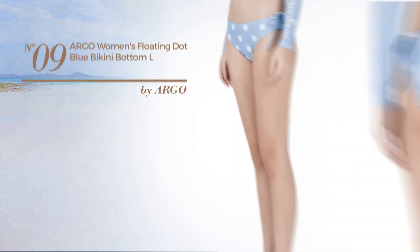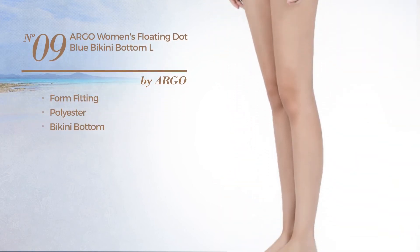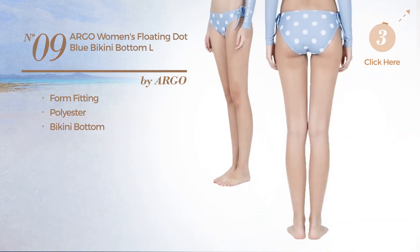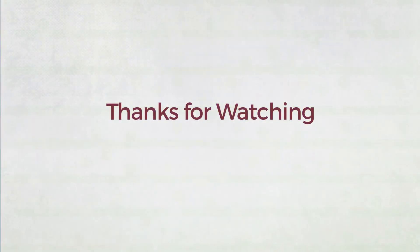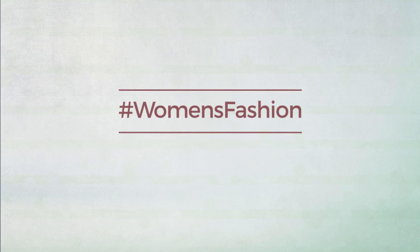Number nine crafted from form-fitting polyester with a bikini bottom available in two colors. Thanks for watching this hand-picked collection by hashtag women fashion. If you didn't like it write something mean in the comments below, otherwise subscribe to our channel.